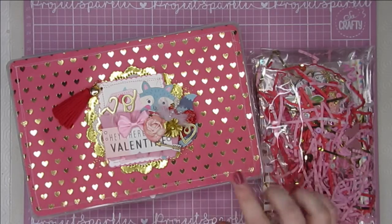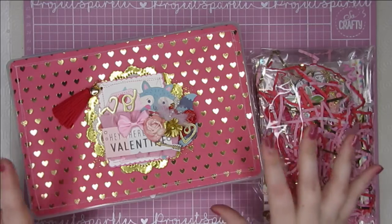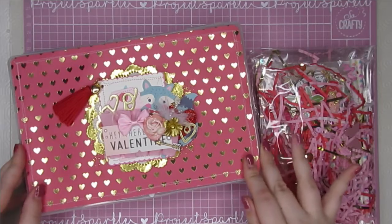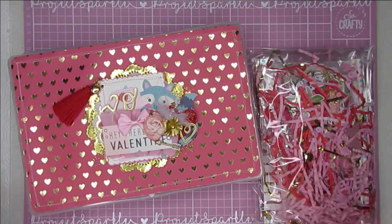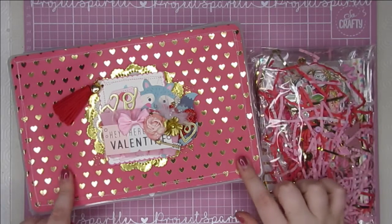So this is what she sent me. I've already opened the package because I wanted to save you me unwrapping everything, and also to save her address and that sort of thing. So these are the gorgeous creations that she sent to me.